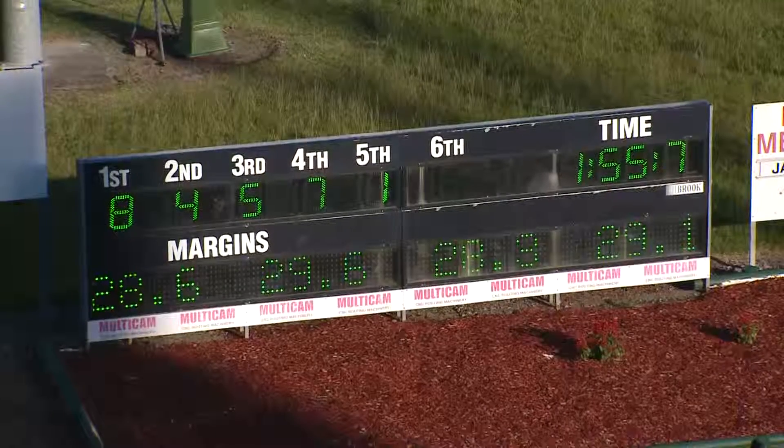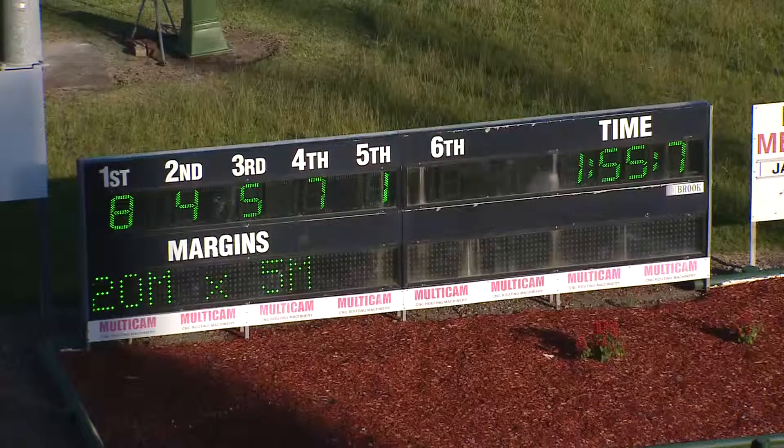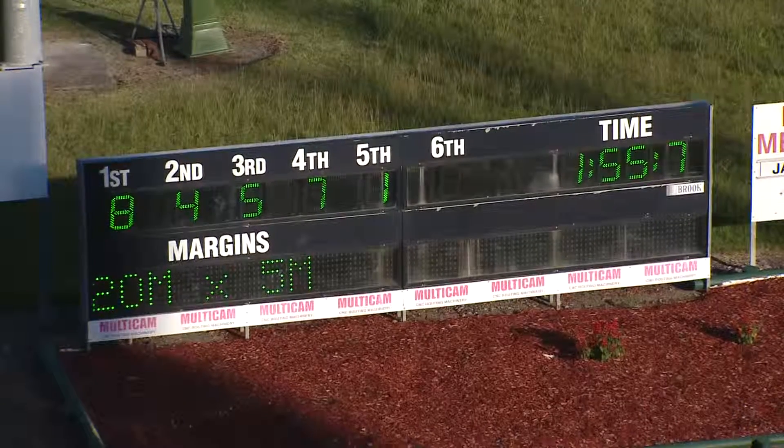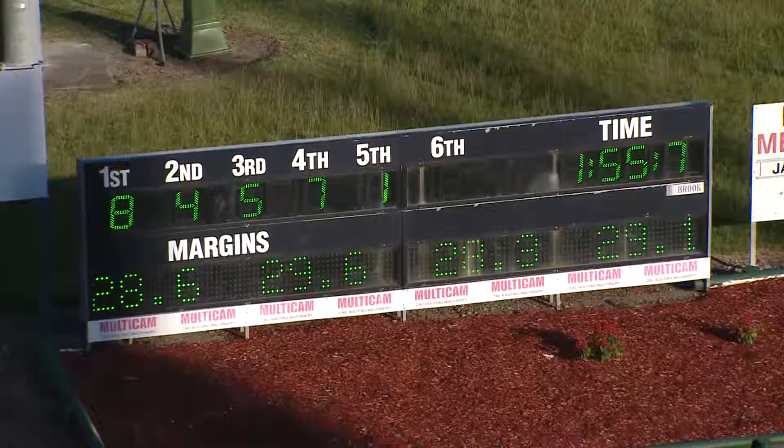The sectional times were 28.6 for the first quarter, 29.6 for the second quarter, 28.2 down the back, home in 29.1. Margins: 22 metres by five.